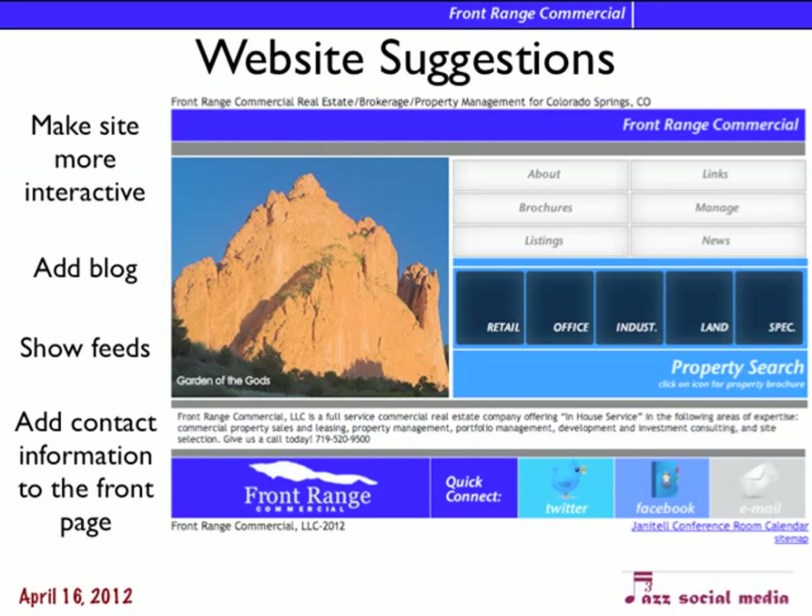Add a blog, show Twitter feeds, Facebook feeds. And the other thing is you really need to make sure your contact information is up front — right on the front page.